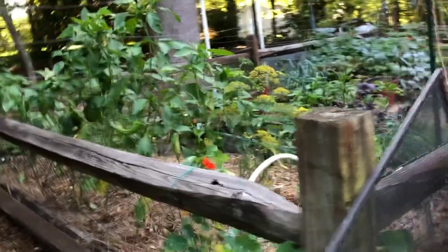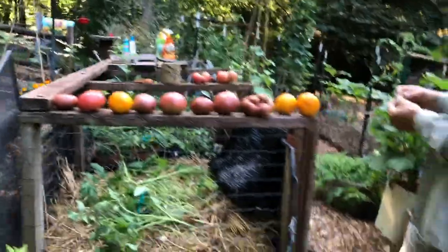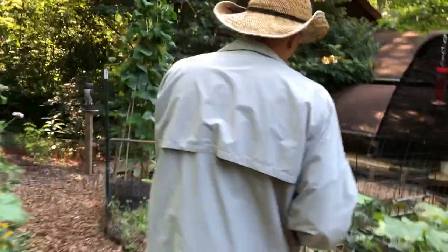It's not just for tomatoes — we've used it over here on our peppers. You can see where we've clipped up our peppers on a string that's running horizontal. We've used them on our okra here as well, just holding them up, because these okra tend to grow up tall.